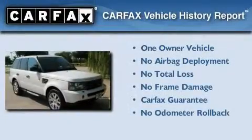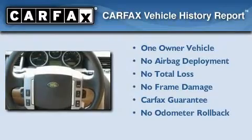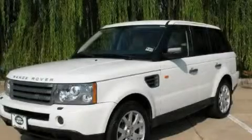This Land Rover has had only one owner, and it qualifies for the Carfax buyback guarantee. This automobile won't last long at this price. Call and arrange a test drive now.